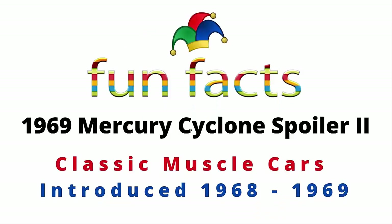Fun Facts presents the 1969 Mercury Cyclone Spoiler 2, one of the hidden classic muscle cars of all time. It was introduced back in 1968 and had a production run through 1969. And if you're excited, I'm excited. So let's get started now.